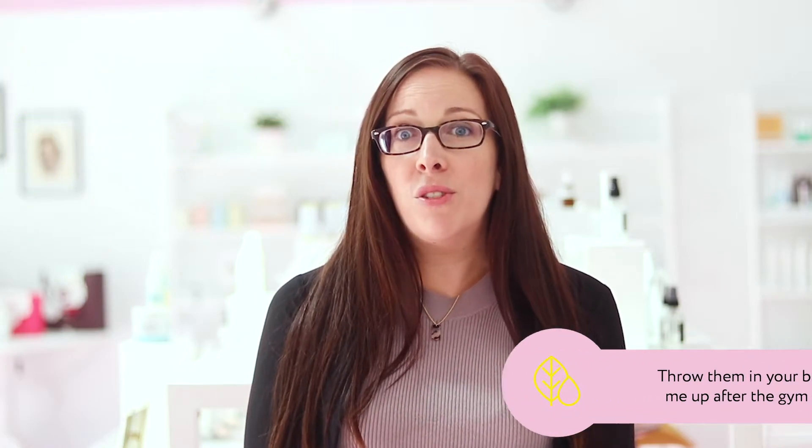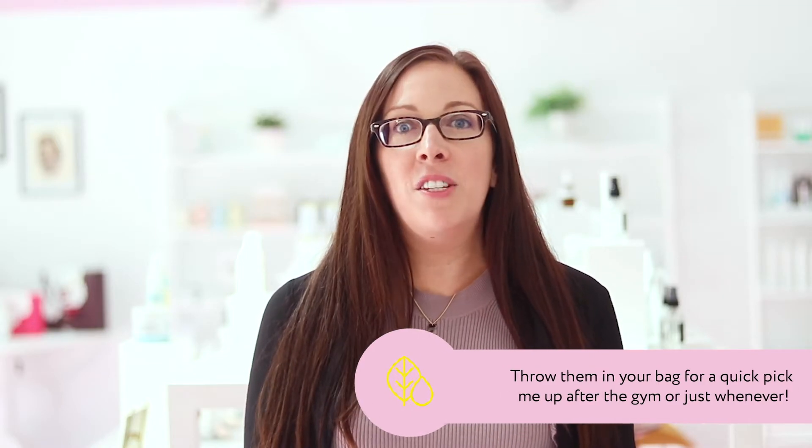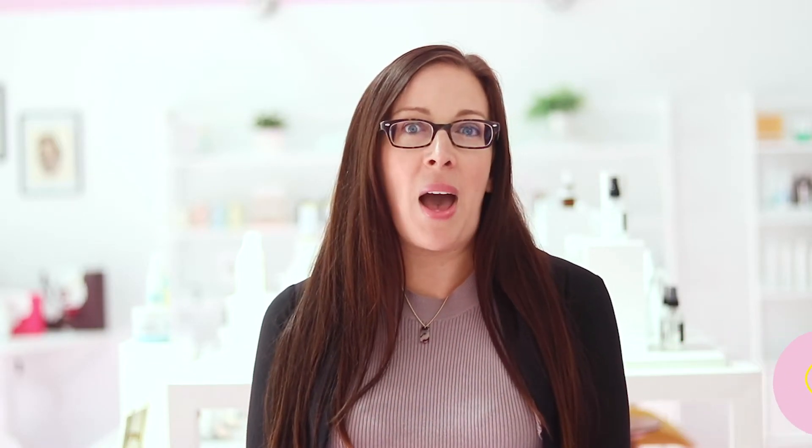I love to use them after a workout or in the morning for a quick pick-me-up. They're individually wrapped, so just throw them in your bag and you're all set.